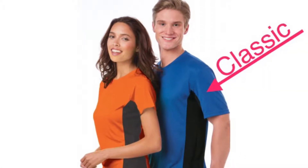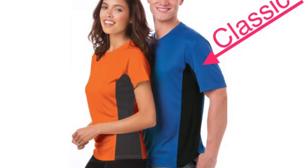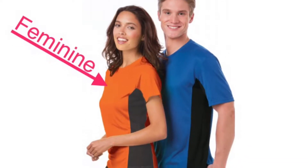These 3.8 ounce 100% polyester shirts come in a classic fit for men, sizes small through 6XL. They also feature a feminine fit for the ladies, sizes small through 4XL.